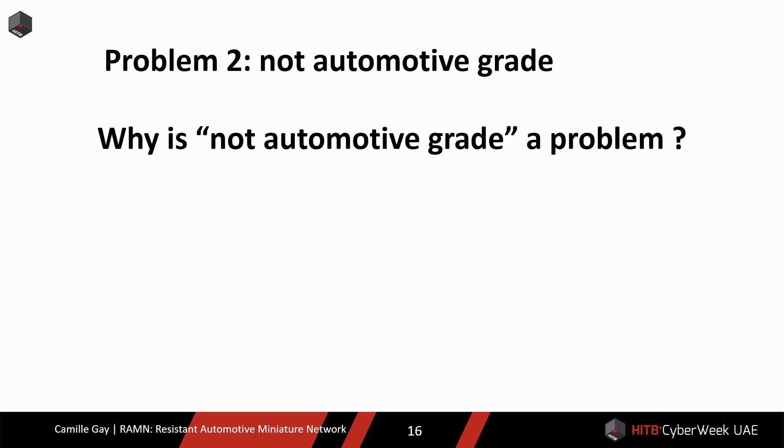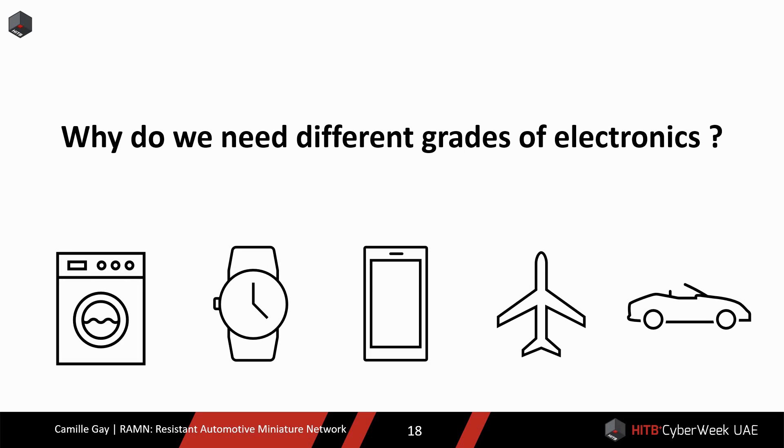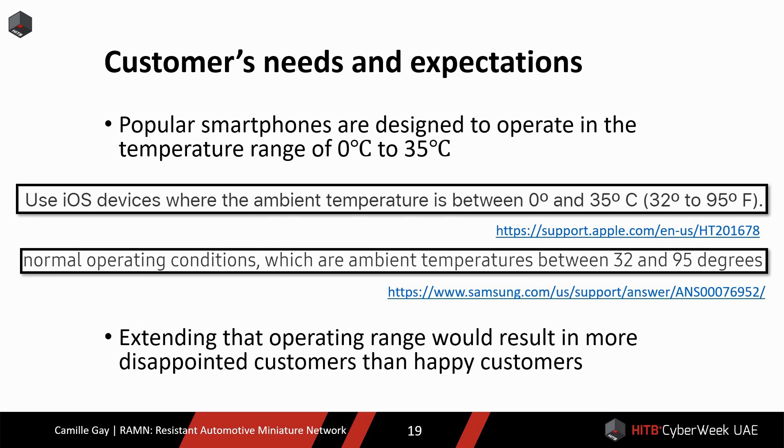The second problem I want to address is that most testbeds are not automotive-grade. Let me explain what automotive-grade means and why it matters for security. I know it might not seem like the most interesting topic at a security conference, but I will try to keep it simple and interesting. The first question that needs to be answered is: why do we need different grades of electronics?